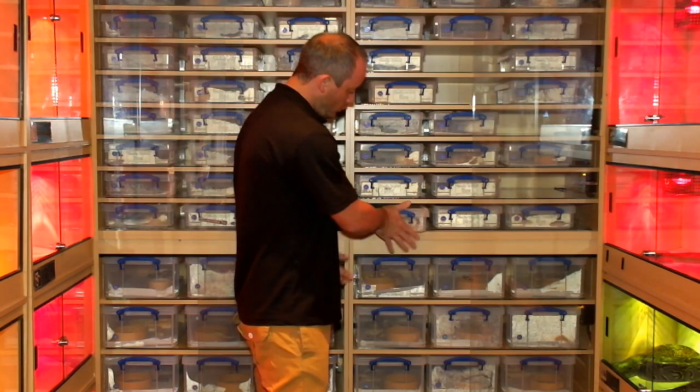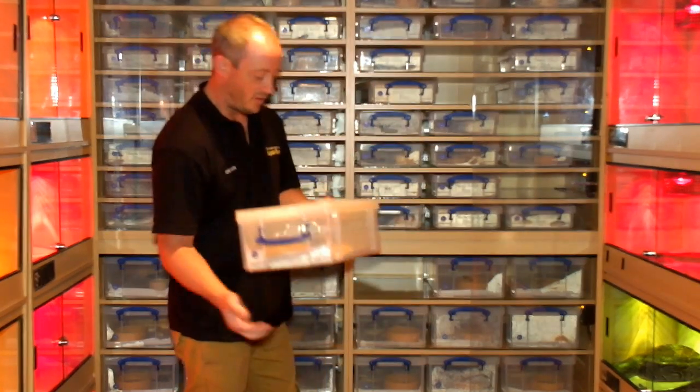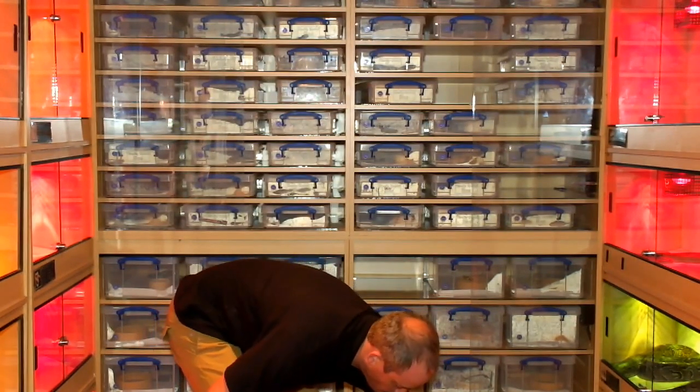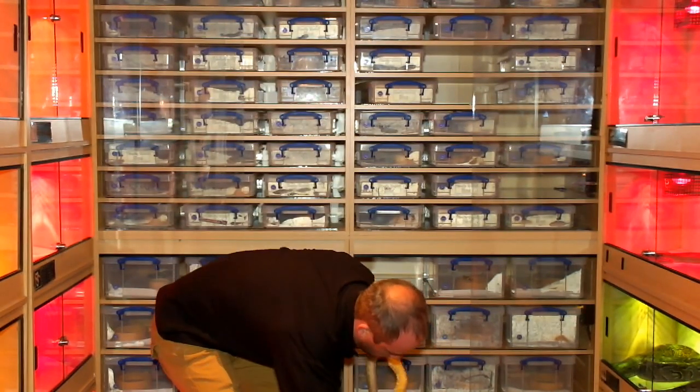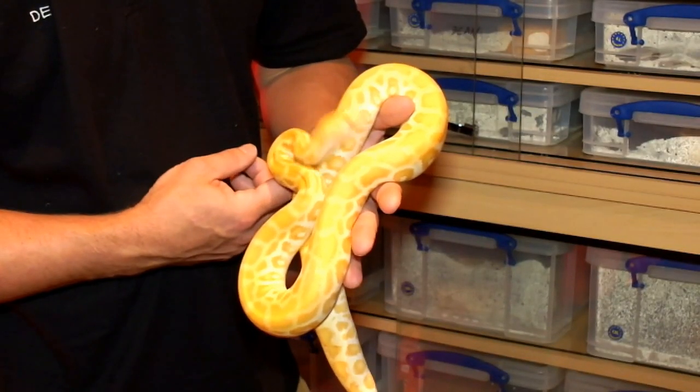Moving on to the Burmese pythons. These are kind of cool. I like the patterns on these. They are a little bit hissy.